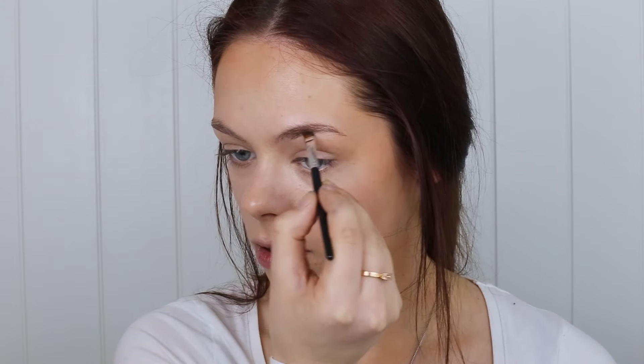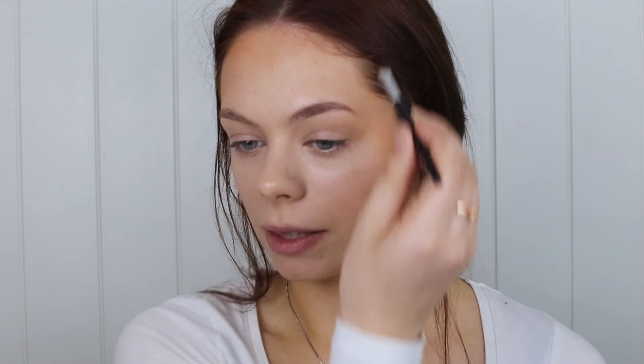Now I'm going to go in with my Anastasia Dip Brow Pomade in dark brown and I'm just going to lightly apply this to my eyebrows. I lightly fill them in just to make them look more full.